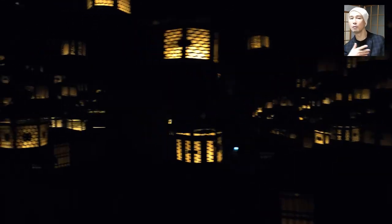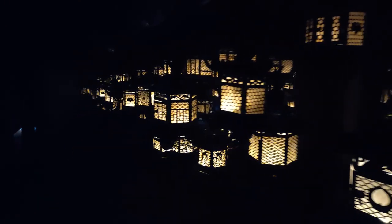Here comes the Fujinami no Yashiro Hall. Kasuga Taisha has around 3,000 lanterns that have been dedicated to it since the late 8th century. Of those, 2,000 are stone lanterns on the ground, and 1,000 are hanging lanterns, most of which are made of copper. Some of the hanging lanterns are lit in the darkness of this hall. When it comes to lanterns made prior to the 14th century, a massive 60% of them are at Kasuga Taisha.